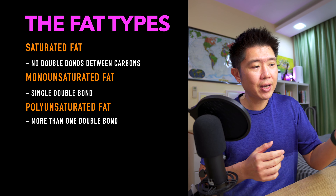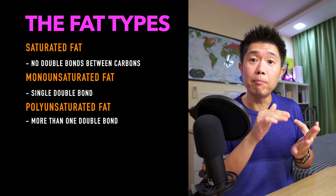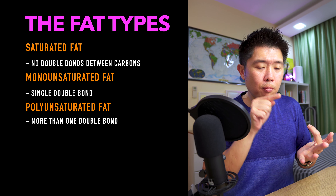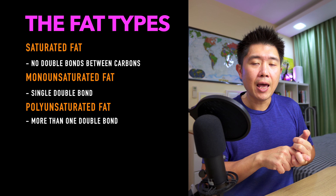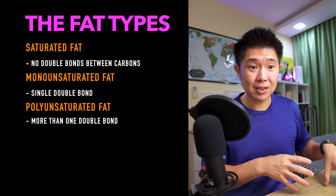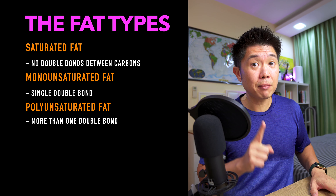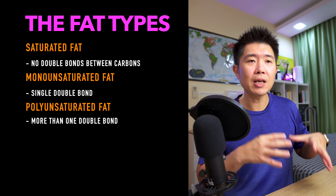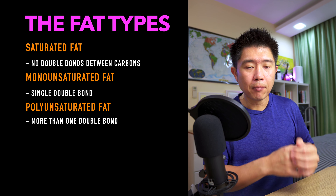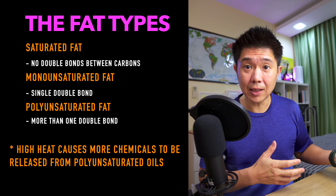Diving into that further, there are actually three different classes of fats: saturated fat, monounsaturated fat, and polyunsaturated fat. Monounsaturated fat has just one double bond, whereas polyunsaturated fats have many double bonds within them. This is important because when oils are subjected to high heat, more bad stuff can be released because there are more carbon double bonds within a polyunsaturated oil.